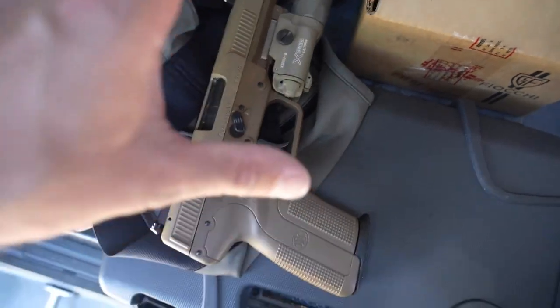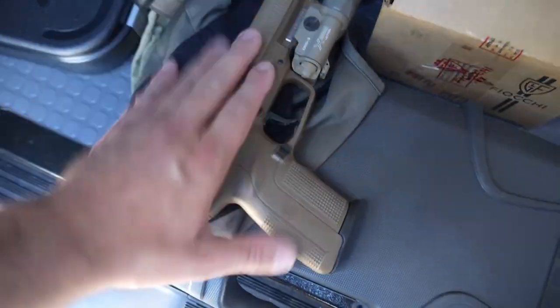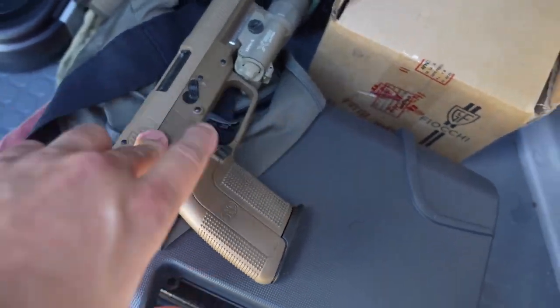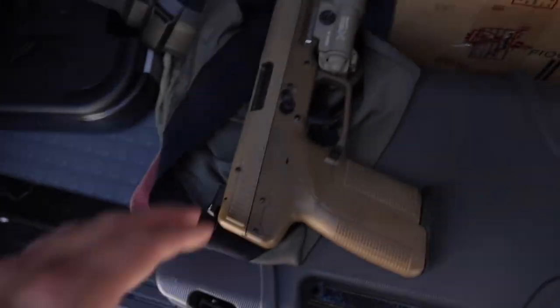We're gonna go out there to test and see if Heather wants the FN 5.7 or the Glock 10mm to be her bear protection gun. But since we're taking this out there, I'm gonna bring some standard issue police body armor because there's a theory I've been wanting to test for a while with the 5.7.